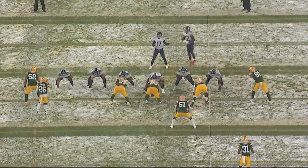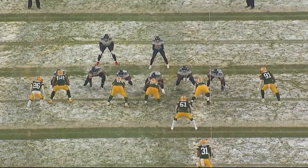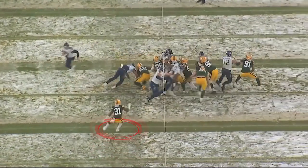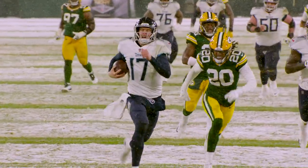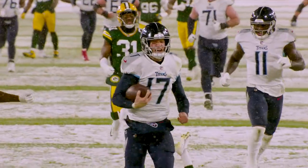Now we're looking at third and one. Watch everybody collapse on Derrick Henry on this third and one. Green Bay has called a run blitz. Take a look at number 31, their deep safety, and how far he takes this run fake. By the time he realizes what has happened, as they're coming on this run pressure, Ryan Tannehill has got his wheels — he is gone. 45 yards later, touchdown Titans.